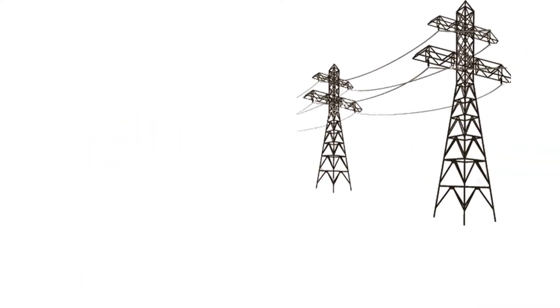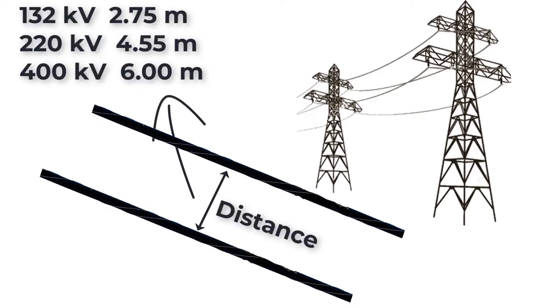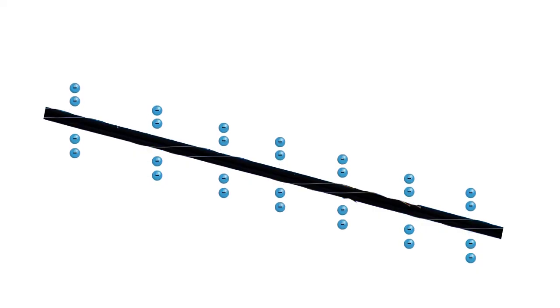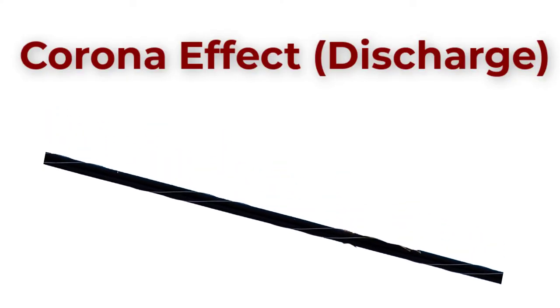In overhead transmission lines, conductors are separated by enough distance, which helps avoid breakdown. But the air around each conductor will be ionized because these conductors carry high voltage or extra high voltage, causing high electric field intensity on the surface of each conductor. This ionization of air is called the corona effect or corona discharge.